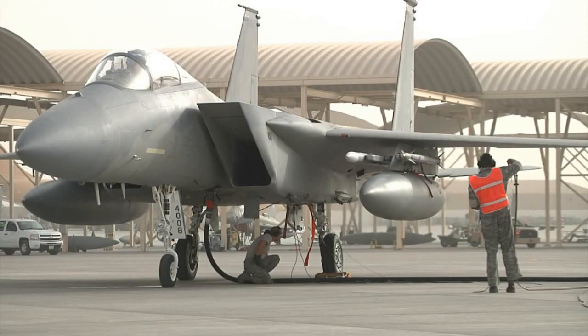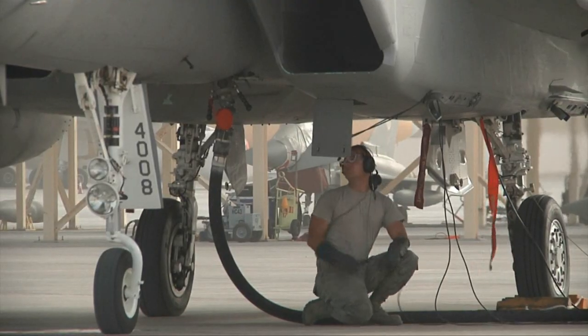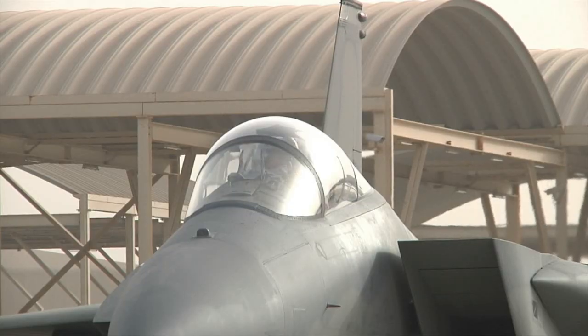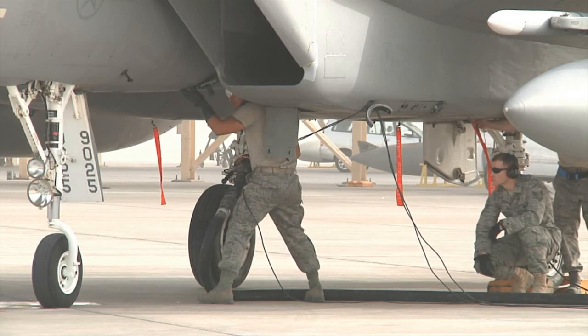If we were airborne manning a CAP — combat air patrol — and a defensive counter air or offensive counter air role, there could be a situation where we come back and the only thing we need to get back airborne is fuel. So the hot pit capability allows us to do that at a quicker pace, minimizing the maintenance required between those sorties, and then get us back airborne and into the fight that much quicker.